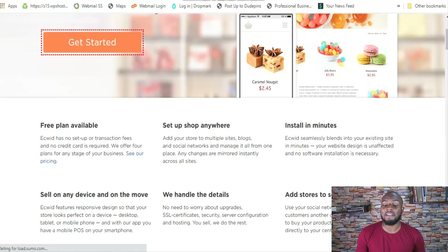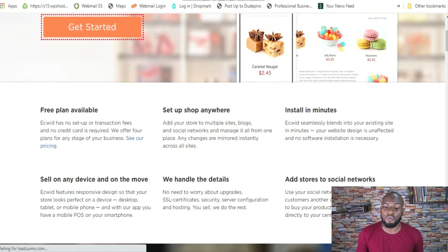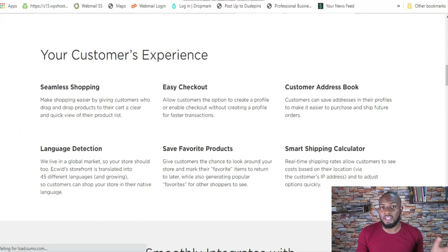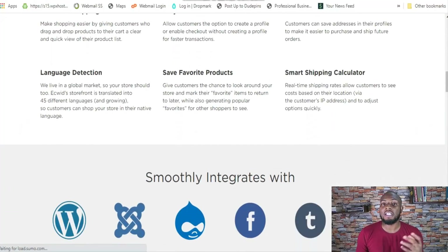Ecwid has some features that have put other popular platforms like Shopify to shame. Shopify is kind of like an elephant in the e-commerce room — they're doing billions of dollars in revenue and have millions of customers. But there are some things that Shopify isn't the best at, and that's a well-known fact if you're in the e-commerce space. Ecwid isn't the perfect platform, but it does a lot of things right.